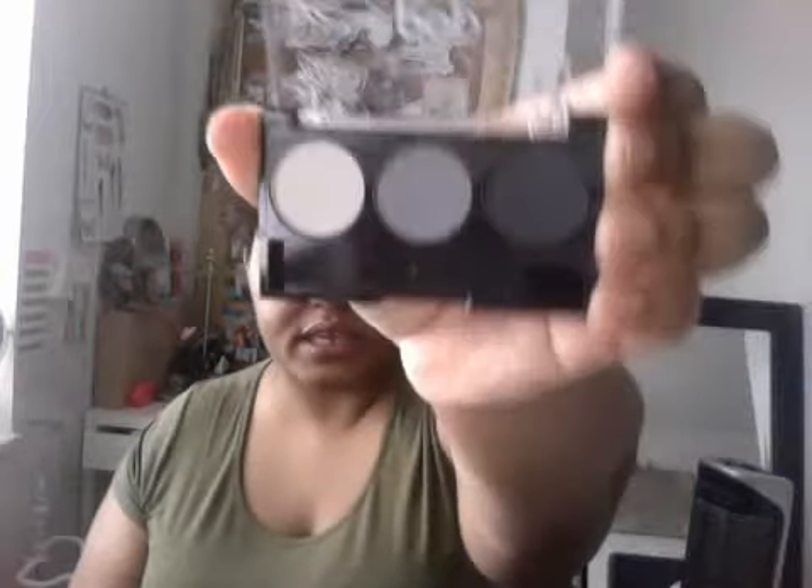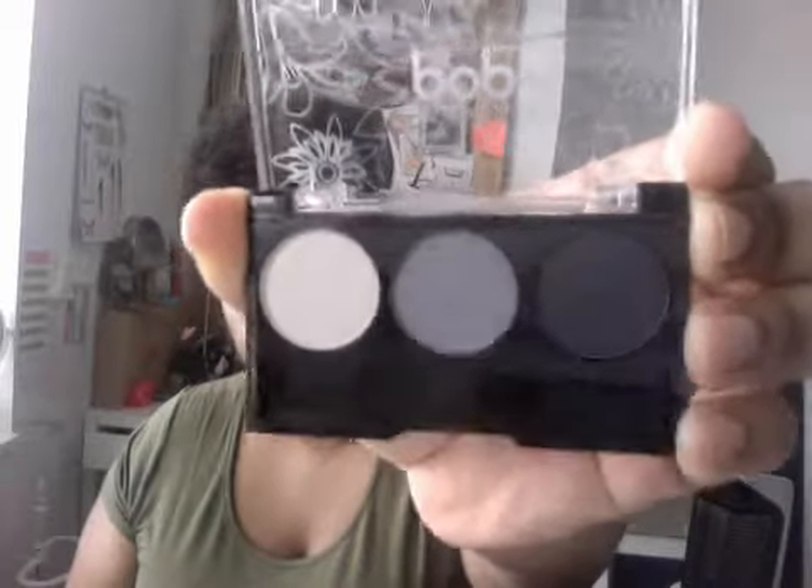Next we have Pop Beauty and it's 'Bright Up Your Life' eyeshadow trio in Smoking Hot. Let me get my exacto knife to open this. It's a smoky eye palette — the colors look like grays. You've got a darker gray, a light gray or silver, and a whitish creamy type color. I think I've seen Pop Beauty before but I've never tried it. I like smoky eye — I don't really do it, but I like it.